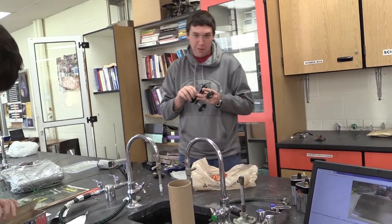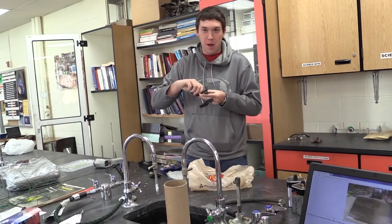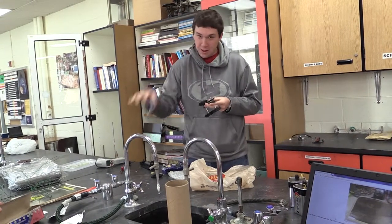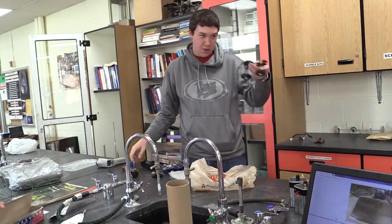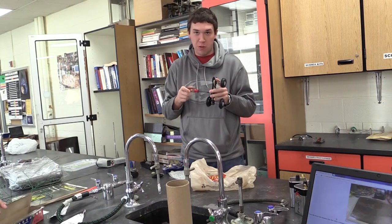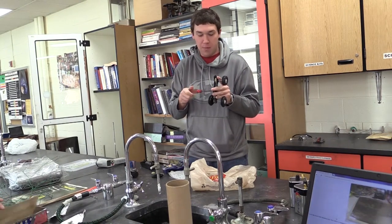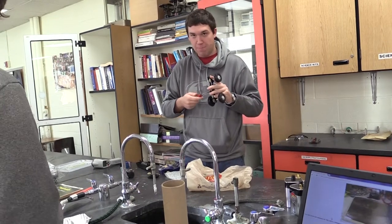I'm looking for a different way to power a car — a little model car with a little gas engine. I'm looking at hydrogen as a fuel source, similar to Jacob, and also at biodiesel, natural gas, and stuff like that.